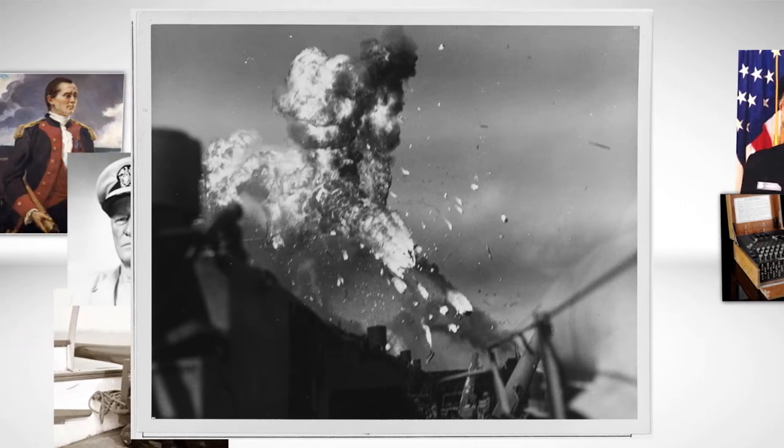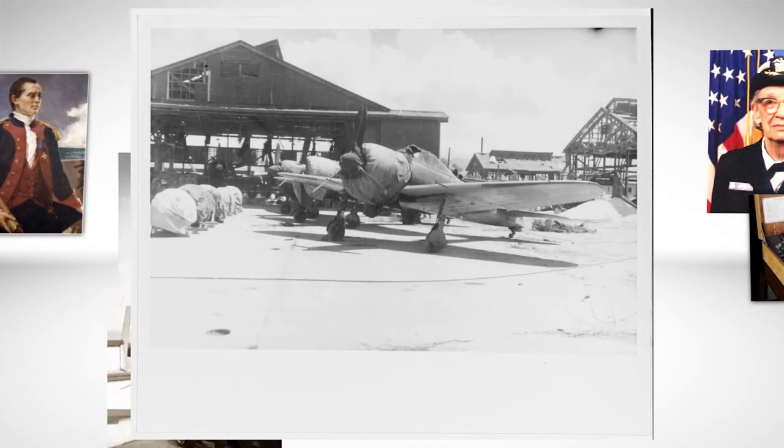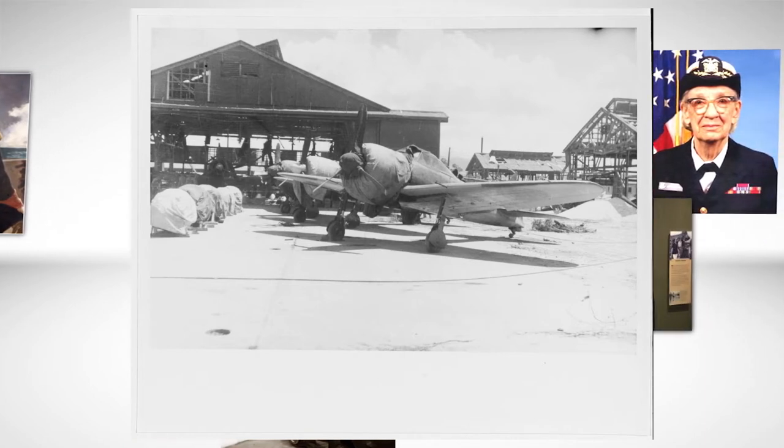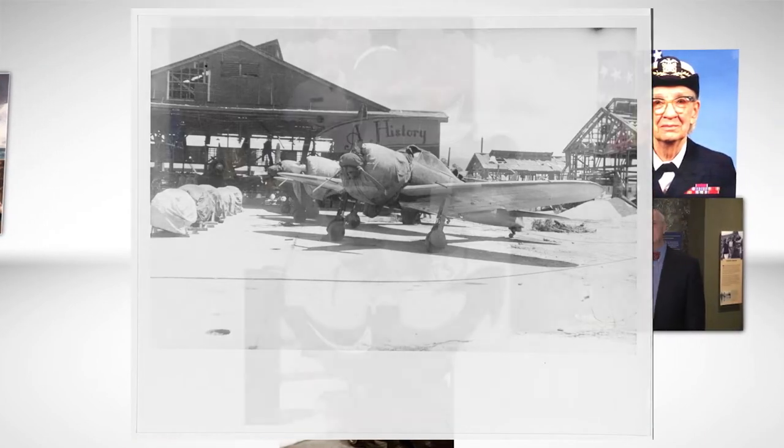Where American pilots got better and better, the Japanese naval aviation continued to decline until the end of the war. There were virtually no pilots and aircraft left.